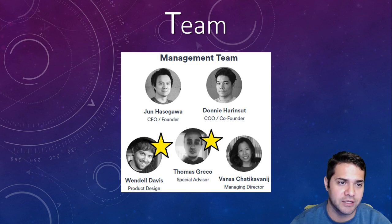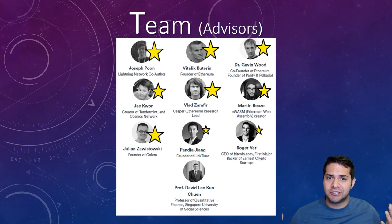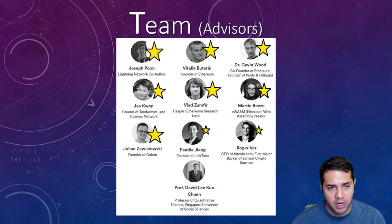Probably the most impressive part of the whole project is their advisory team. Jason Poon gets a superstar for his work with the Lightning Network. Then Vitalik — obvious superstar — everyone knows him, the most popular person in cryptocurrency and founder of Ethereum. Dr. Gavin Wood gets a superstar for being co-founder of Ethereum. Jay gets a superstar for his work with the Cosmos Network. Vlad, Martin, and Julian each get superstars for their work with Ethereum and co-founding Golem, respectively. Pandia, founder of Linktime and advisor to Kyber Network, gets a star. Roger gets his star for his early work with Bitcoin and being CEO of Bitcoin.com. This is an amazing advisory team — probably one of the best — with tremendous support from Ethereum.